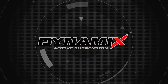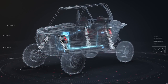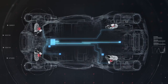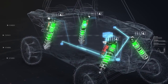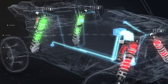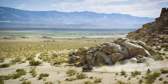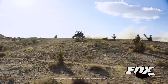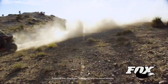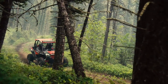Introducing Dynamics Active Suspension by Polaris — the world's first and only intelligent suspension system designed for off-road vehicles. This groundbreaking technology lets you drive harder and faster than you ever thought possible, built from the ground up by performance-obsessed Razer engineers in conjunction with the shock gurus at Fox. Dynamics fundamentally rewrites the rules of off-road suspension.